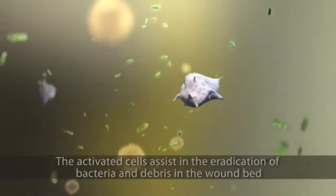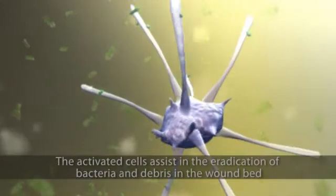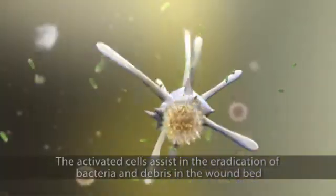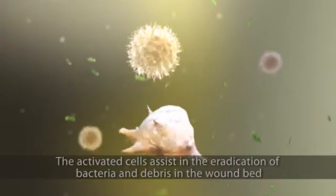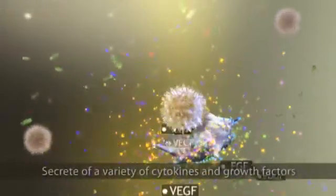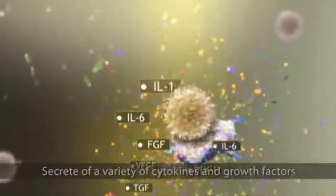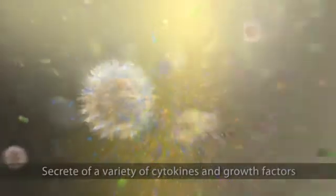The activated cells interact with the wound environment, triggering a series of events to promote healing. Curexel helps eradicate the bacteria and debris in the wound bed that inhibit the healing process. One of the key players, the macrophage, along with the other activated cells, secretes a variety of cytokines and growth factors at optimal levels.